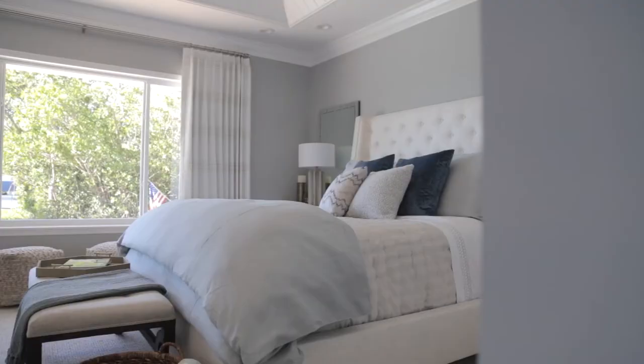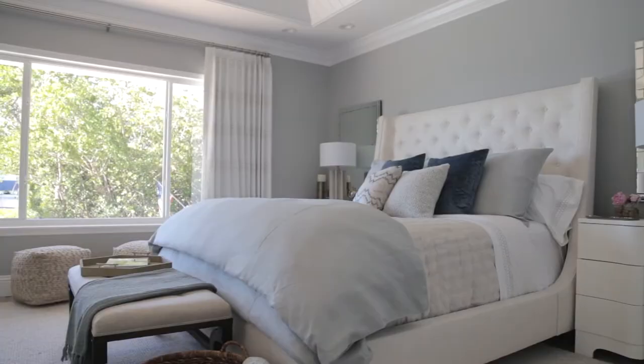One question I get asked a lot is how do I make a beautiful bed. For your master bedroom, you want to know how to layer and make your bed look stunning just about every day. I make it part of my practice every morning to get up and make the bed, because that really starts your day off fresh. Layering is key — that's the number one thing you want to think about.